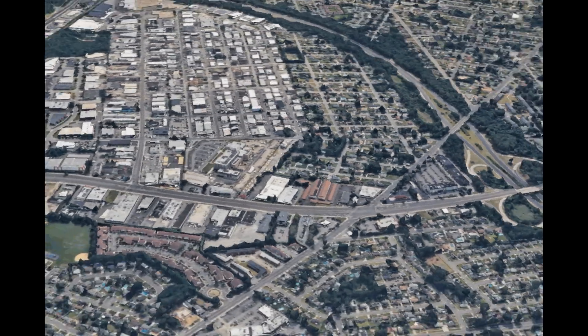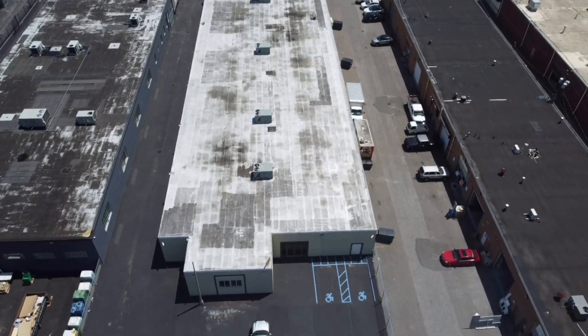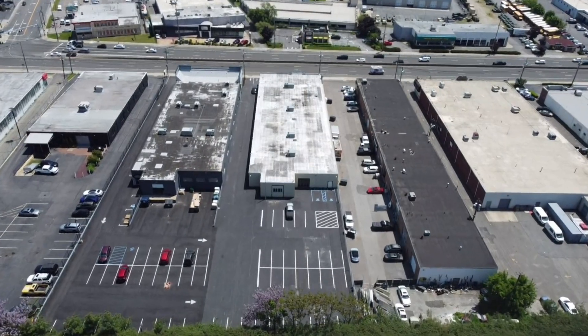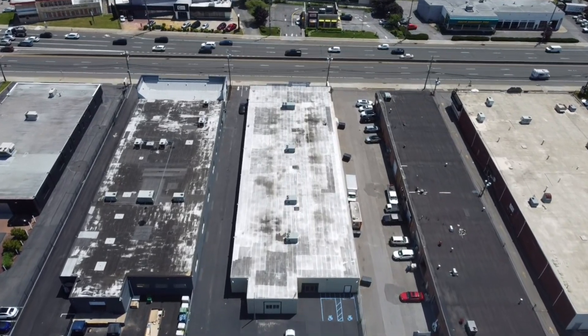Broad Hollow Road is a major thoroughfare, also known as Route 110, which has a traffic count of over 50,000 cars daily each way. The building is industrial zoned and can be used for industrial uses as well as retail uses with a permit. You can see the building boasts a beautiful storefront facing Route 110.